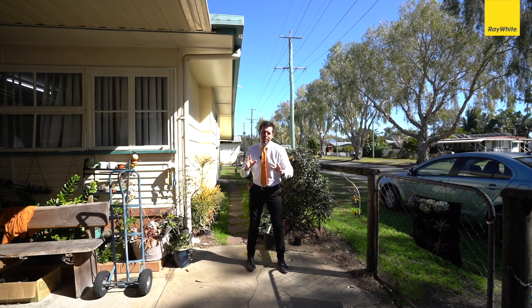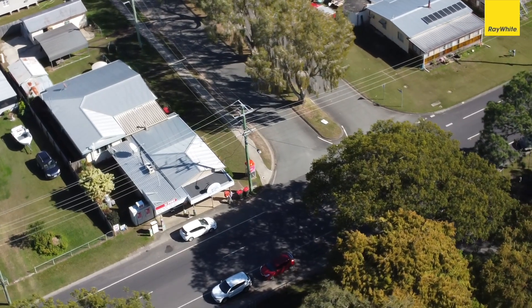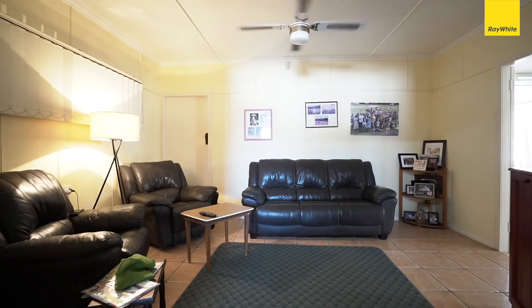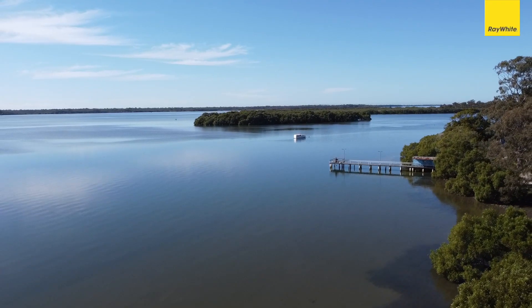We've just been through the shop, but the best thing about this property is you've got the shop in the front and the residence out the back. This is a three-bedroom, one-bathroom property — live on site and have the positive cash flow business. This is all about lifestyle: you could subdivide, you could sell the house off and concentrate on the business.